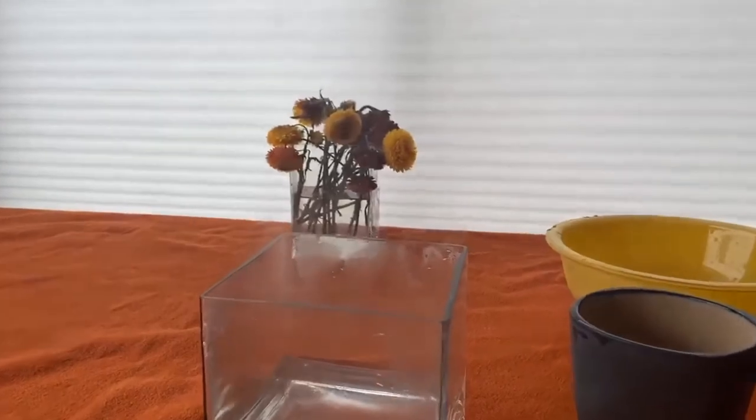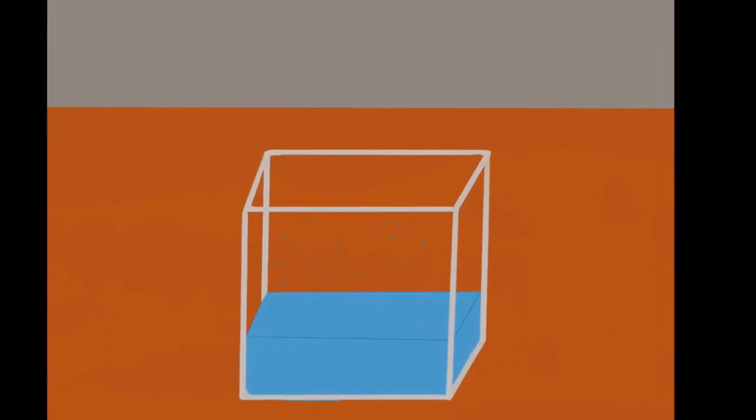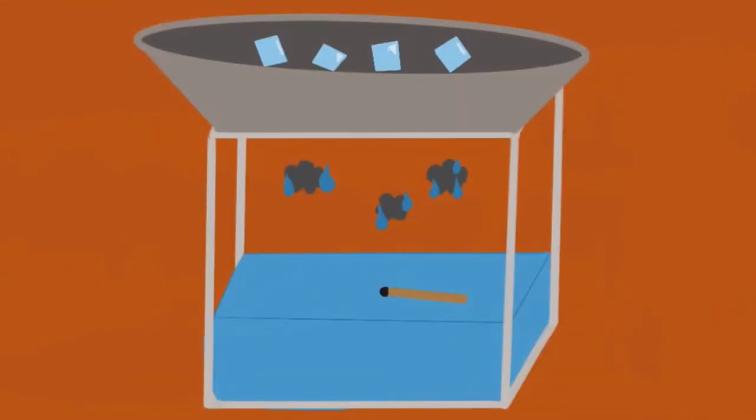The cloud forms because the water vapor from the hot water condensed onto the smoke particles from the match. When we stirred the hot water, we helped the water evaporate into the air in the jar. When we threw the match in the jar, it let out smoke particles. After the tray is covering the jar, the water is both trapped and cooled down. The temperature makes the water go back to being liquid, and it sticks onto the smoke particles.